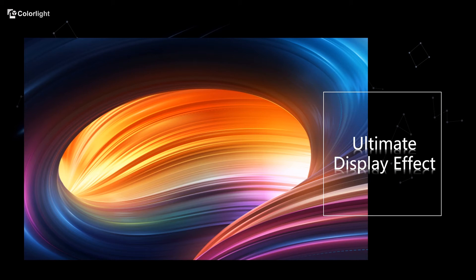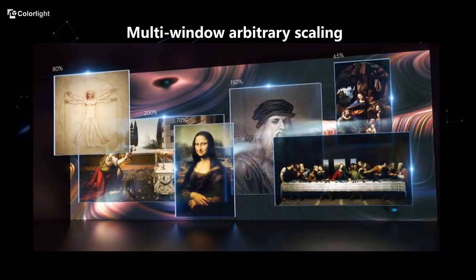Next, let's experience the difference brought by Z8 from the perspective of the ultimate effect. It supports multi-window arbitrary scaling, which means you can set up and move a window on the screen just as you want. The input and output range can be set separately.